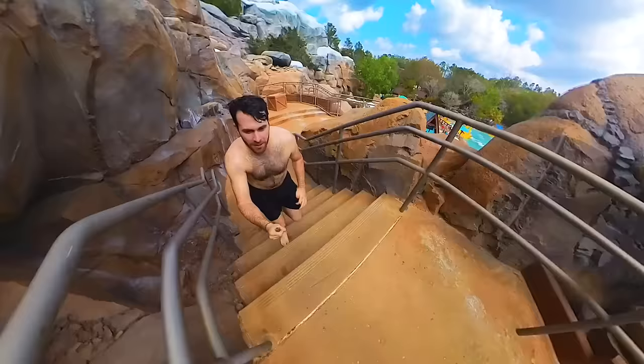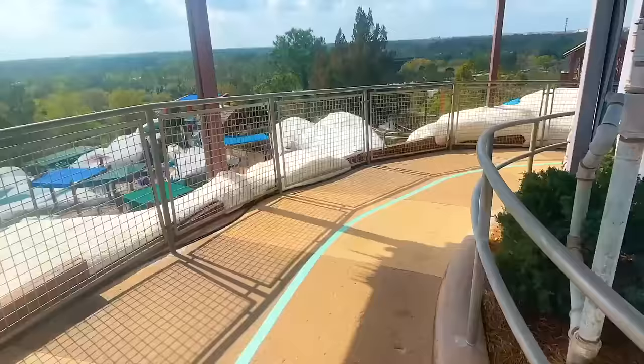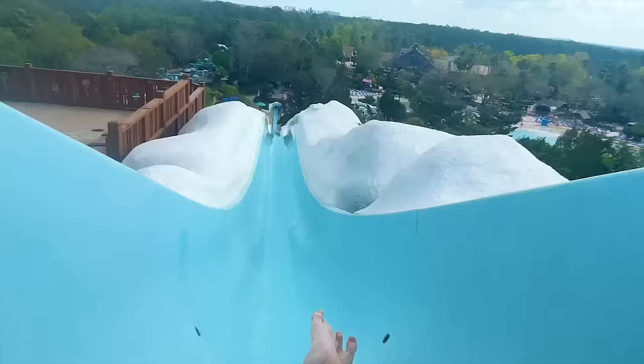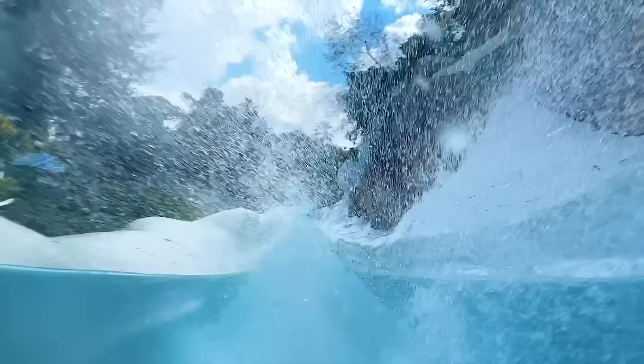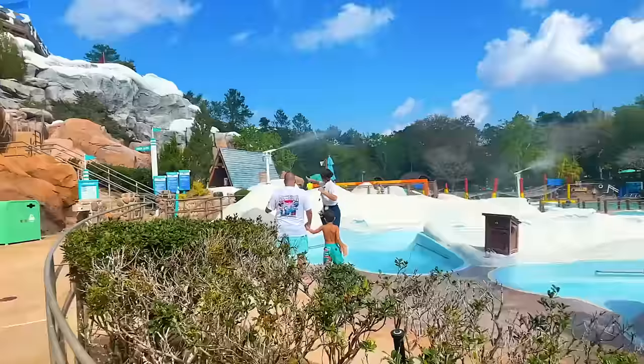Honestly, my favorite part about water parks — gives me exercise. We're going to go one more time. Be warned, guys, on this one — you fly up in the air on the second hill. They even have the wait times before you go up. Seems like it's always going to be 15 minutes. Down we go, up we go — great job.